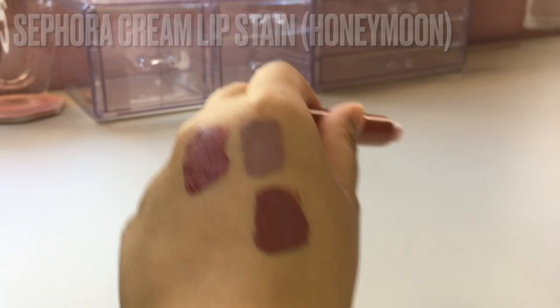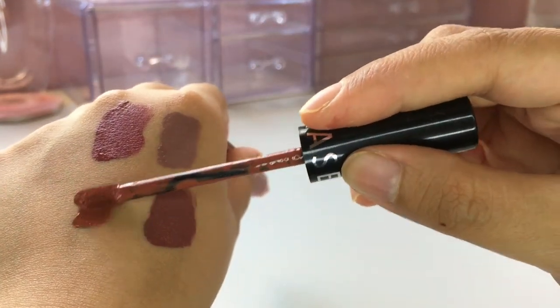Now onto the last Sephora Cream Lip Stain. This is number 80, called Honeymoon, if you're searching it on Sephora. I got one that's a bit damaged. It's slightly different in tone compared to the other ones — those are more pink, but this one has more of a brick color. It has more orange and brown in it, a very pretty terracotta color. So whenever I'm going for a warmer type of makeup look, I can use this one. I will have everything listed in the description box with links to each product.